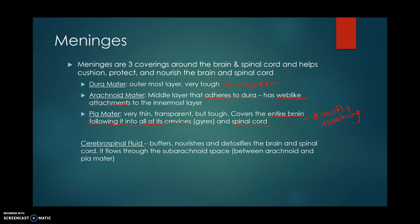Another thing we're going to see is cerebrospinal fluid. This fluid flows through our subarachnoid space — between our arachnoid and our pia mater — because of those web-like attachments. It's also able to run around our spinal cord and through our brain. Some of its functions include buffering, which allows some movement of materials. It also nourishes and detoxifies everything within our brain and spinal cord — a very, very important fluid.